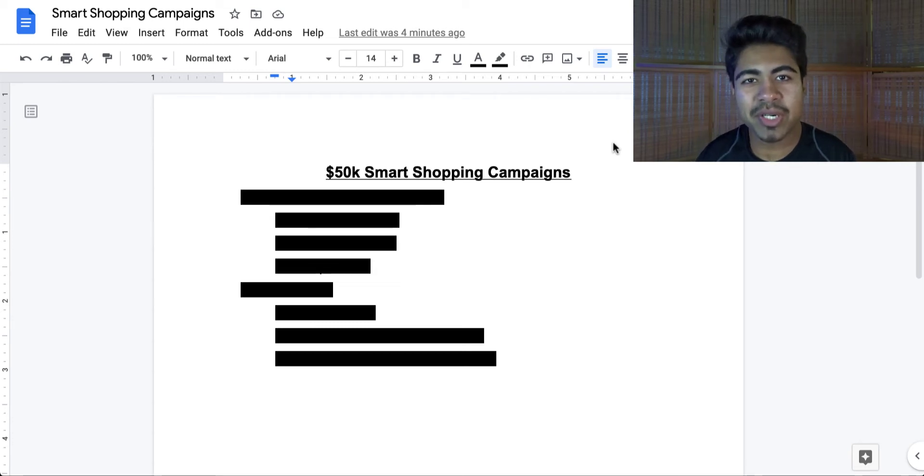Yo, what is going on everybody? Sri Kanasa here. So the $50,000 smart shopping campaigns guide. Smart shopping campaigns are literally a gift from Google ads to us dropshippers, and there's various reasons as to why smart shopping campaigns are so beneficial when it comes to running a dropshipping store. Unfortunately, a lot of people don't really know how to achieve the right results with smart shopping campaigns.